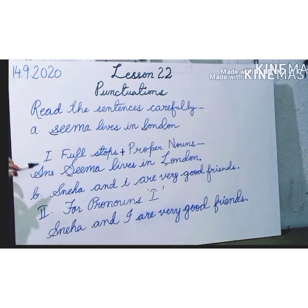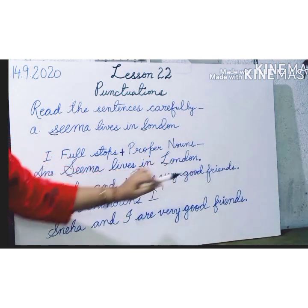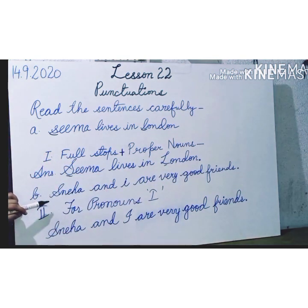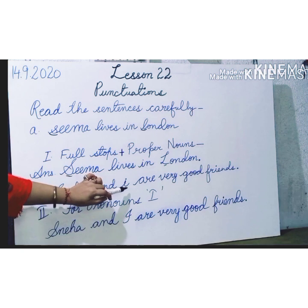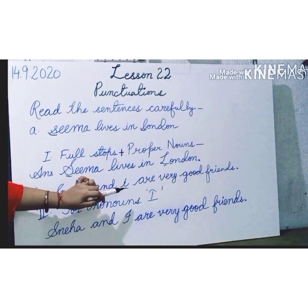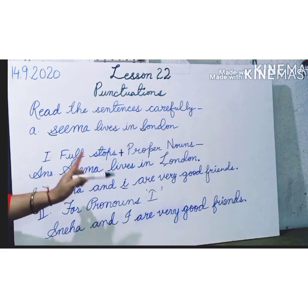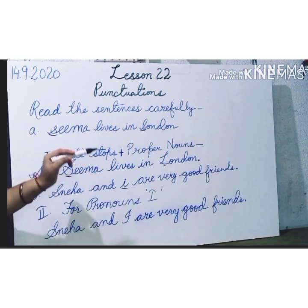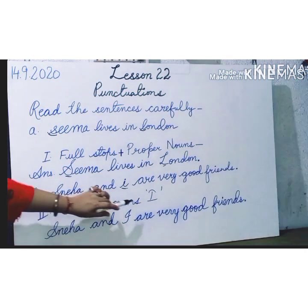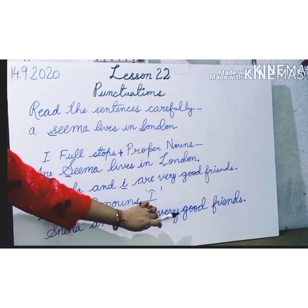Then we can proceed to the next sentence: Sneha and I are very good friends. Here, in this second part, you have to understand that whenever you write 'I', which is a pronoun, it cannot be written in small letters. It should always be written in capital letters. We never write the letter 'I' in small letters; we write it in capitals. For pronouns like 'I', we should write it as: Sneha and I are very good friends.